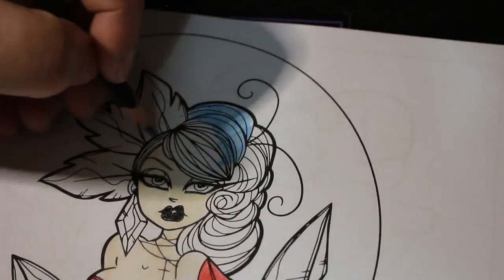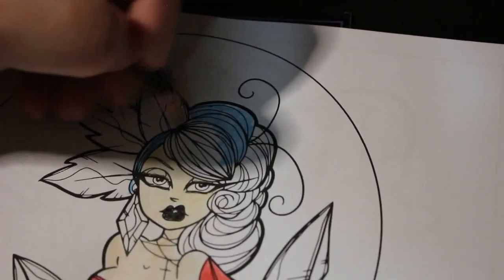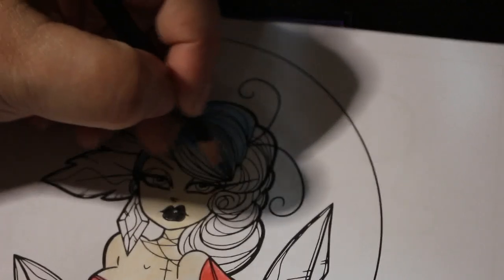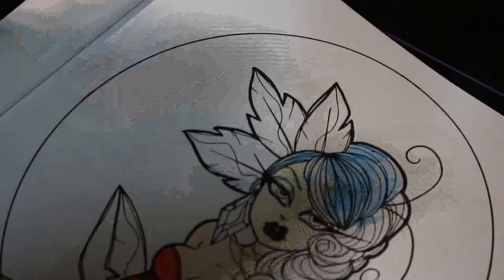Diamond painting is quite hard to do on camera because you need to zoom in quite well — you can't really see what you're doing. And it's got to be a chatty video because it'd be very boring just watching somebody stick the drills on. I like watching it though — I find it quite relaxing, same as with colouring.